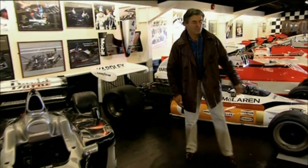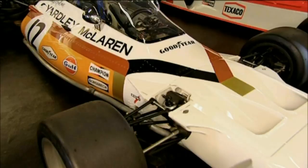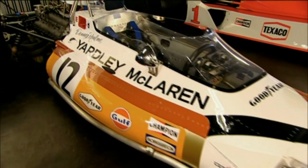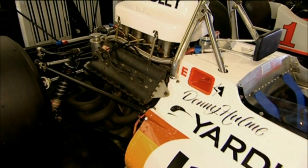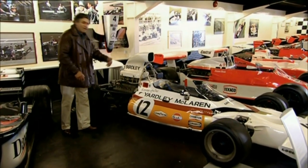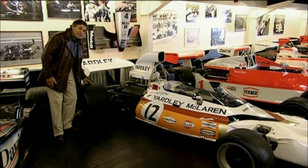There are some 30 years separating these two great McLaren Formula One cars. The 1970s machine has steel tubular suspension, fiberglass bodywork, aluminium monocoque, and a Ford 3-litre engine giving perhaps 450 horsepower, with low, wide, slick tyres.